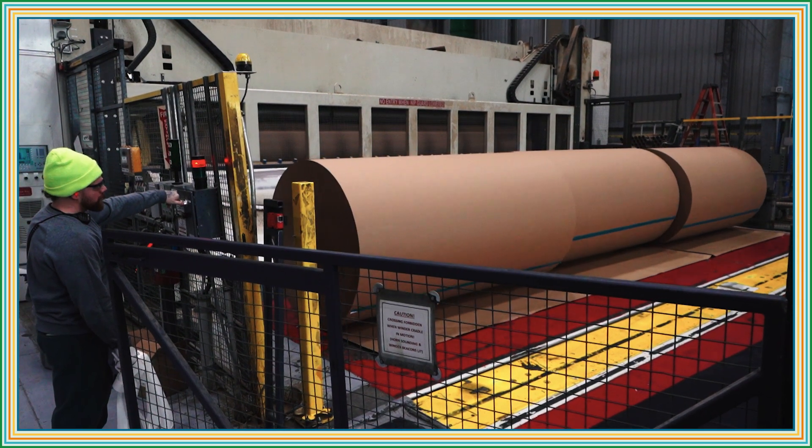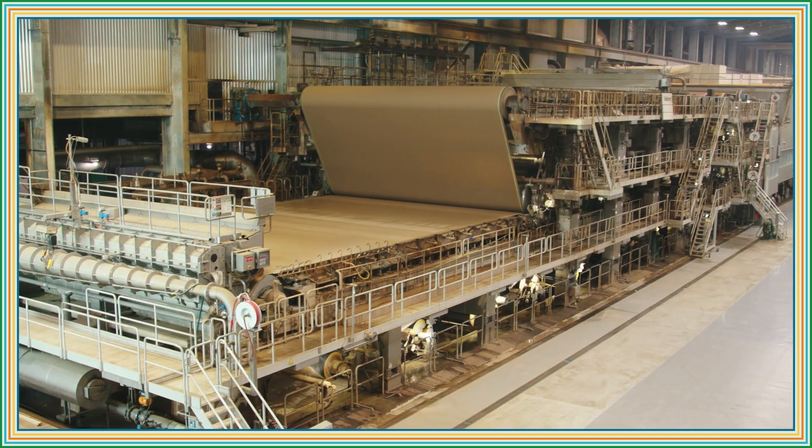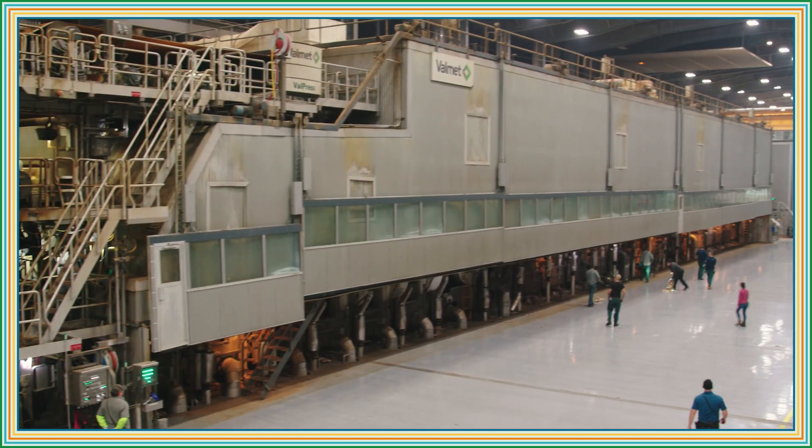We're not using virgin fiber — we're using recycled to make paper again, and we're still getting the strength there with the sizing technology we have. It's one of the largest machines in North America, and it's obviously been running very well for them.